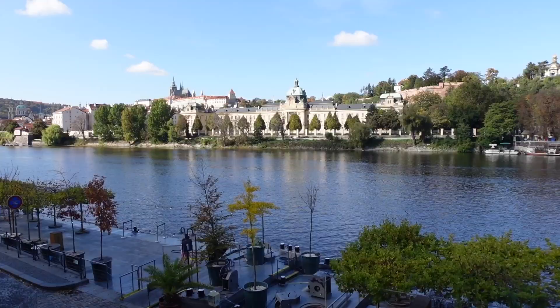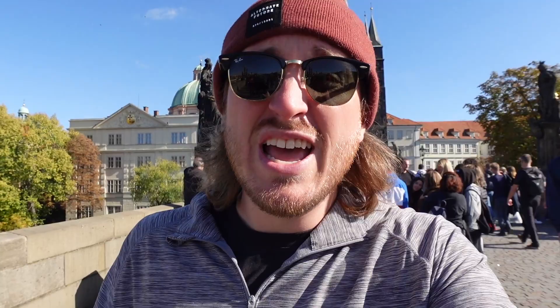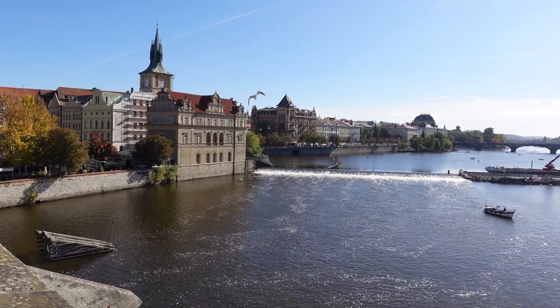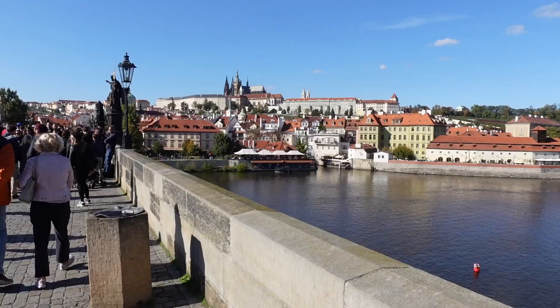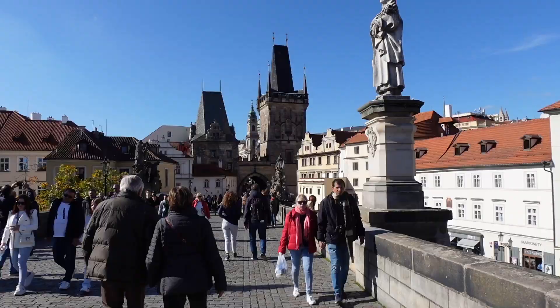On the west side of the river you have the Castle Quarter and the Little Quarter, while on the east side you have the Old Town and the New Town. This bridge was the only thing connecting Prague Castle to the Old Town for the better half of 500 years, and was an important trade route between Eastern and Western Europe. On the bridge you'll find lots of vendors, street performers, and a lot of entertainment — because the bridge is kind of long.